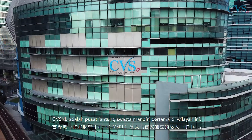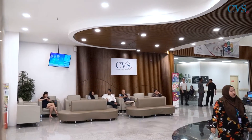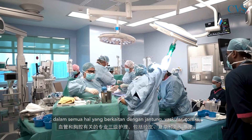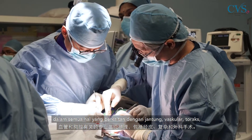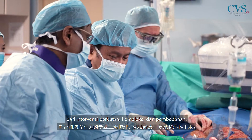Cardiovascular Central Kuala Lumpur is the first standalone private heart center in the region. We offer very specialized tertiary care in all matters pertaining to cardiac, vascular, and thoracic, from percutaneous complex and surgical interventions.